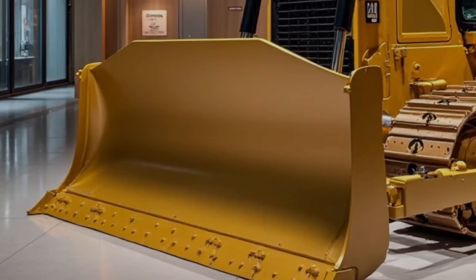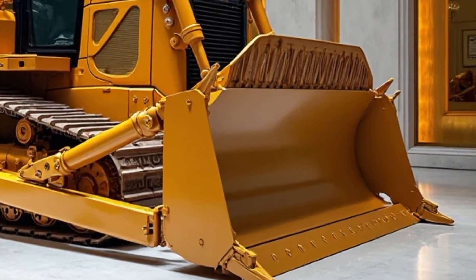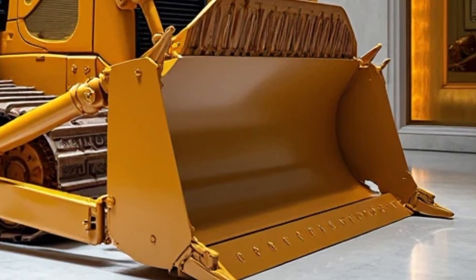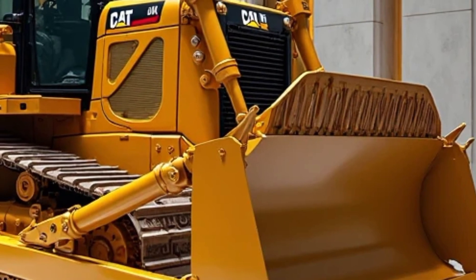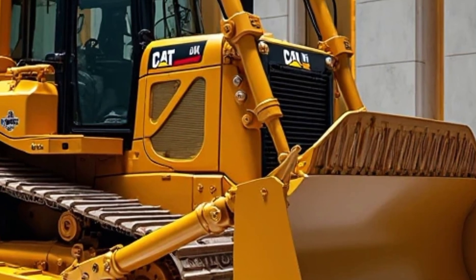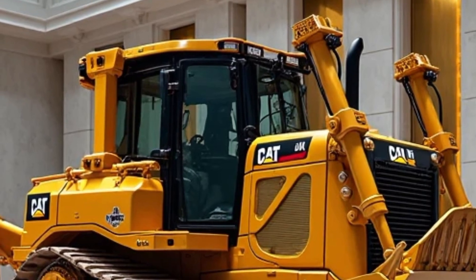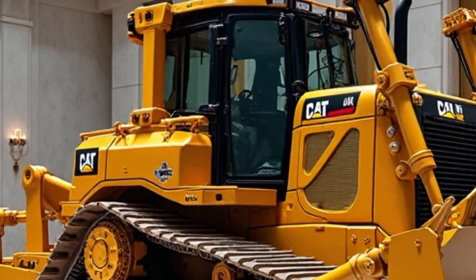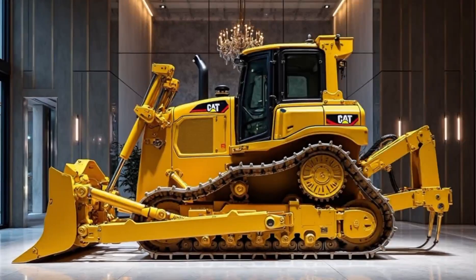The price of power doesn't come cheap. A brand new 2025 Caterpillar D10 can easily cost upwards of $2.5 to $3 million depending on configuration and attachments. But for large operations where downtime costs thousands per hour, that investment pays off fast. This bulldozer isn't for small jobs — it's for the biggest tasks on earth, where only the strongest survive.